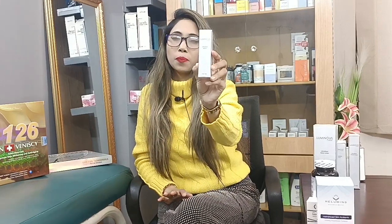For this serum, the serum has Luminous by Relumance. This is an ultra-glow serum, which is a 30ml product. I think this is the best size for anywhere you can carry. This is the travel-friendly size.